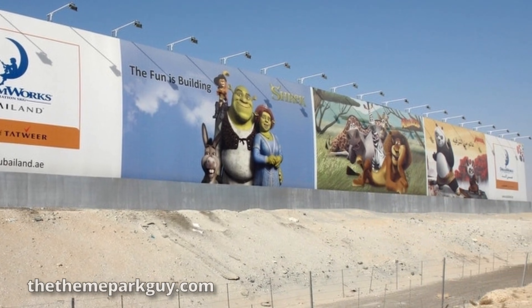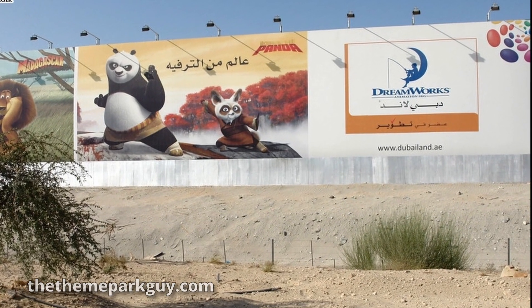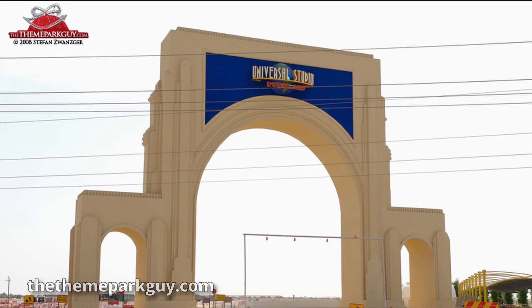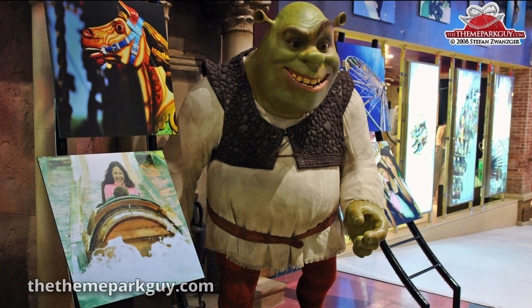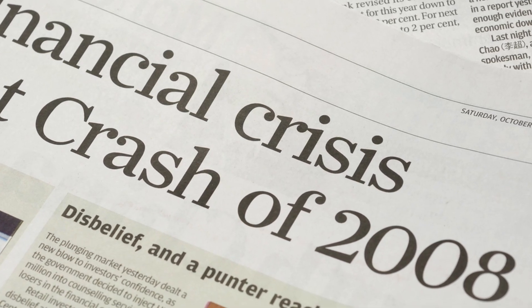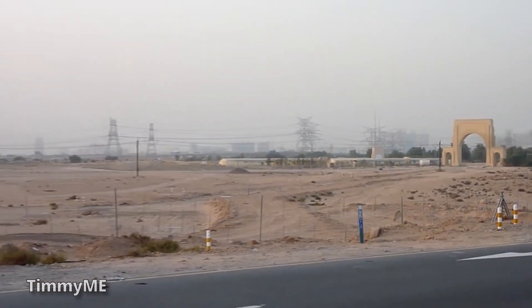On January 19, 2008, DreamWorks announced plans to build a theme park in Dubai Land, almost a year after Universal announced plans to build within the same resort area property. It was scheduled to open in 2012. Unfortunately, due to the global economic recession at the time, both parks fell through and Dubai Land ultimately failed.